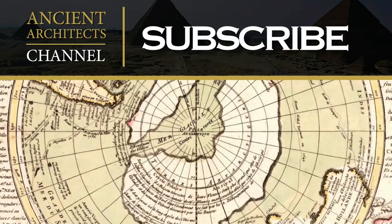Thank you very much for watching this episode of Ancient Architects. If you enjoyed the video, please subscribe to the channel, please like the video, and please leave a comment below.